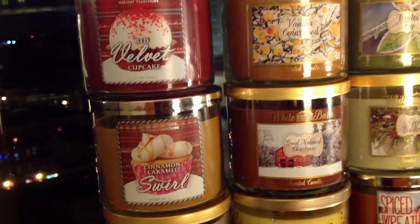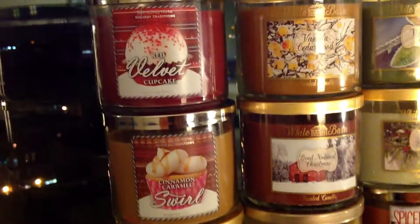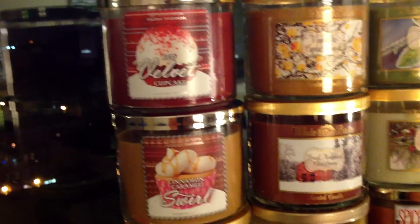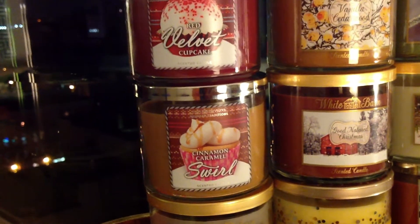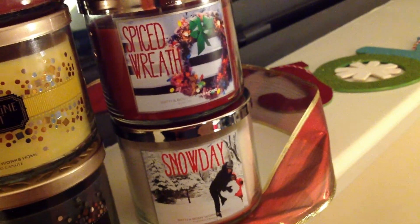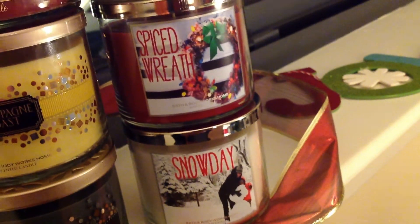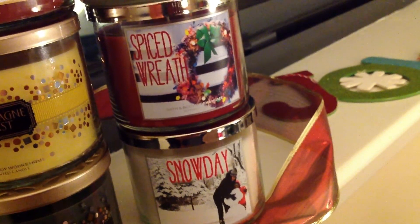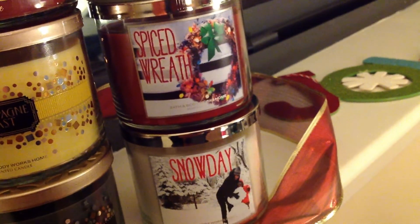I'm hoping that maybe Sugar and Spice will come back from last year as a test scent. But Cinnamon Caramel Swirl is pretty nice — I would actually recommend that for folks, even though it sounds not that exciting. Stay tuned for the final video of the collection, which we're going to call the Snow Day Collection — I think that's what it was last year, and that's what it looks like this year — including lots of returning favorites and a couple of newbies, including Spiced Wreath and Snow Day.